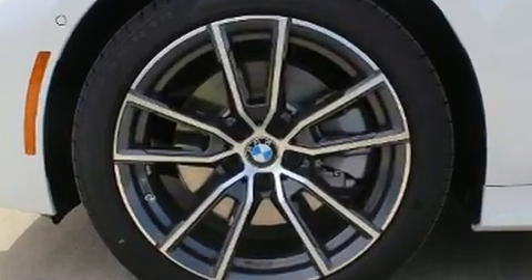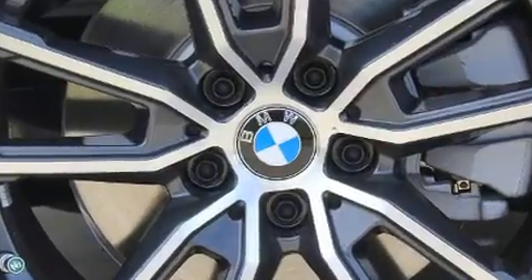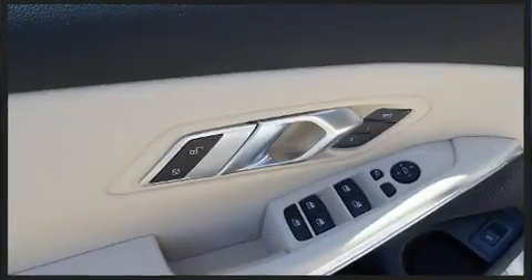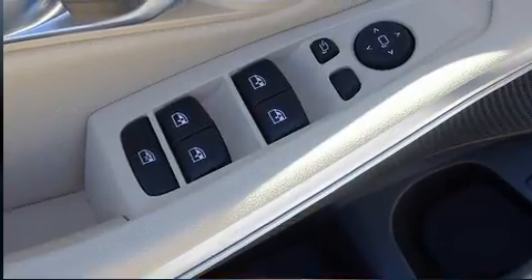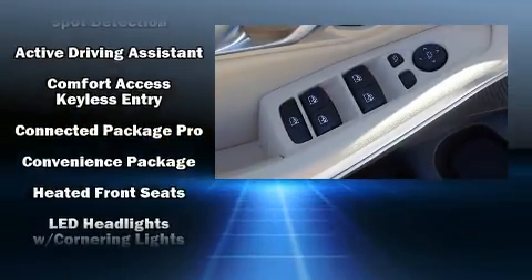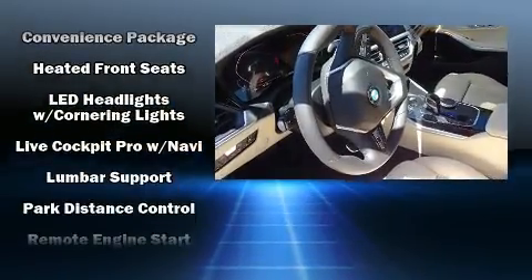Passenger security is always assured thanks to various safety features such as dual front impact airbags, head curtain airbags, traction control, brake assist, a panic alarm, an emergency communication system, and 4-wheel disc brakes with ABS.